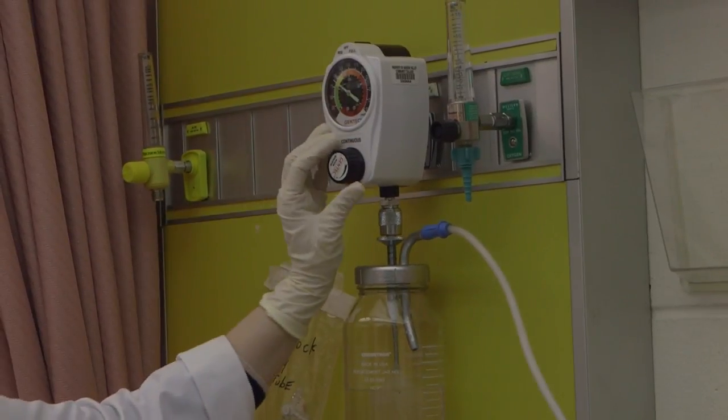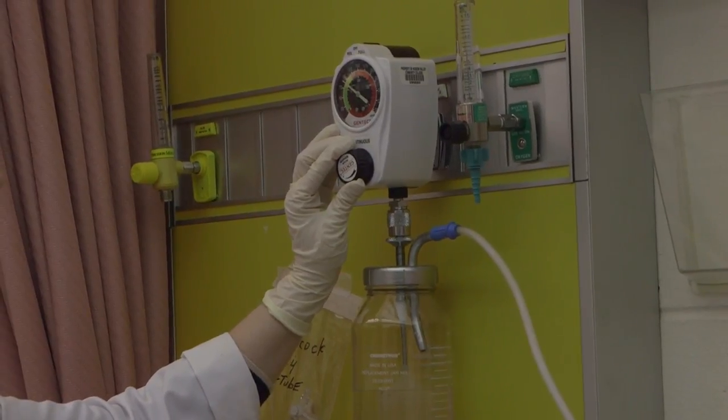The responsibilities of a nurse are to care for patients in the hospital. We do direct patient care, we give them their meds, we do their treatments, we give them support, and our main goal is to be a patient advocate. We want what's best for our patients and their care so they can have the best outcomes possible.